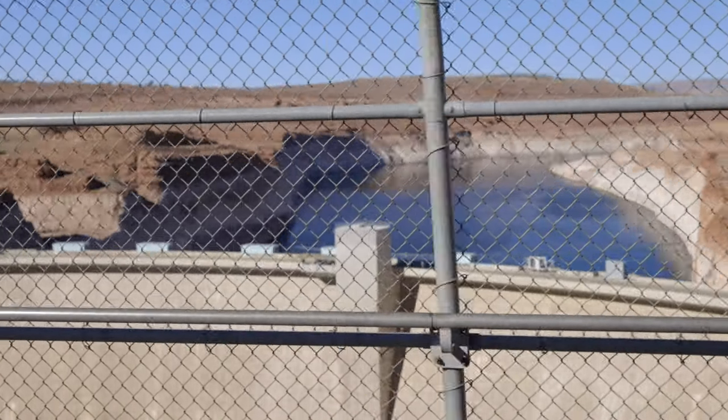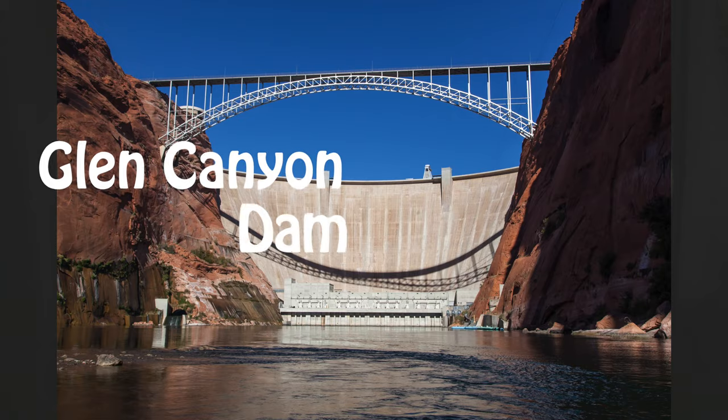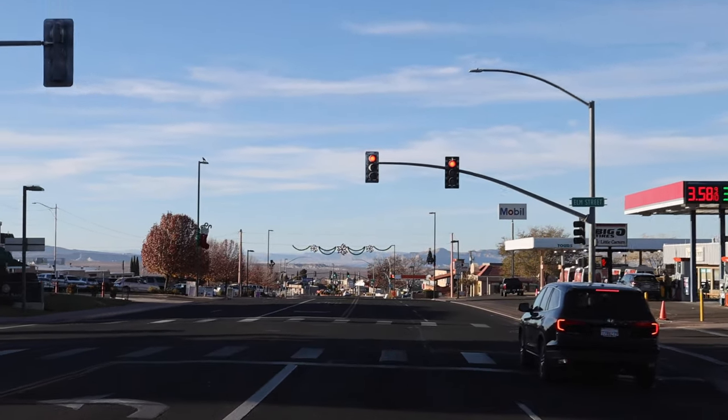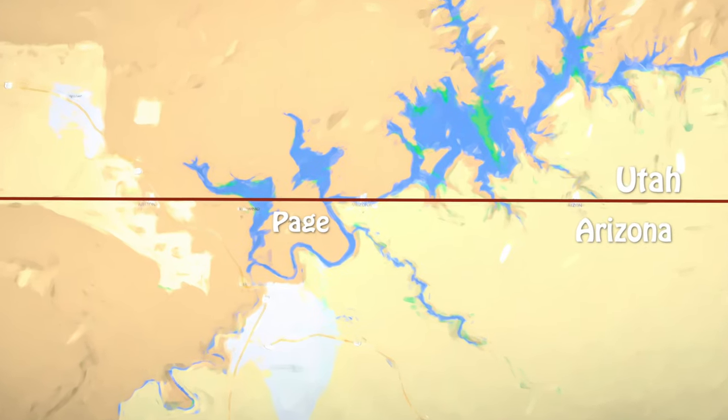Page, Arizona is a fairly young city and it was established as a dam camp. The workers of the Glen Canyon Dam stayed here and established a city, and it is a lot different today than when it started. Page is located just below the Utah border and there's a lot of things you can do and explore from here.